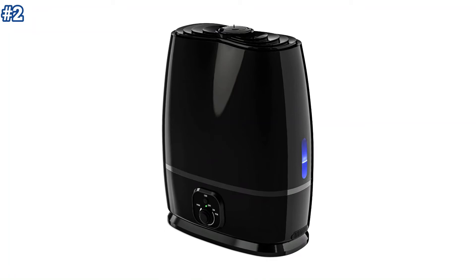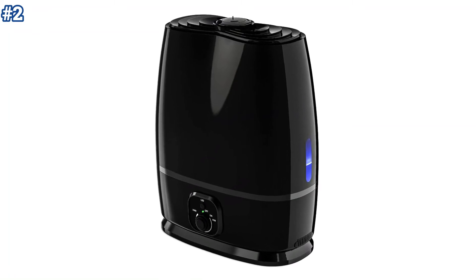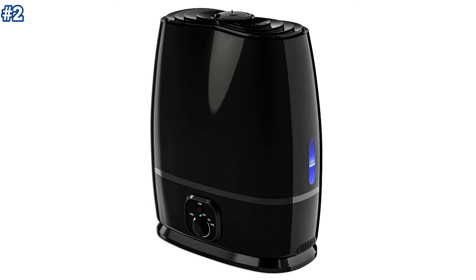This humidifier is amazing, super quiet, and looks elegant. So you can choose it easily for your next purchase.